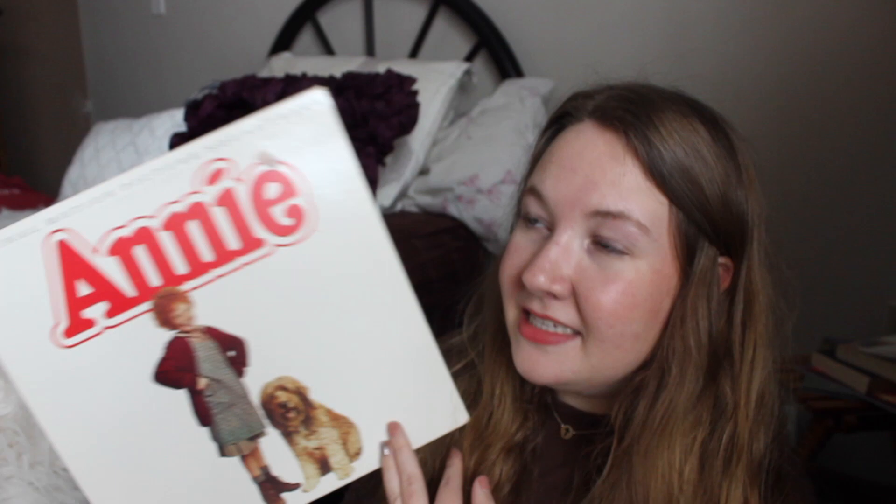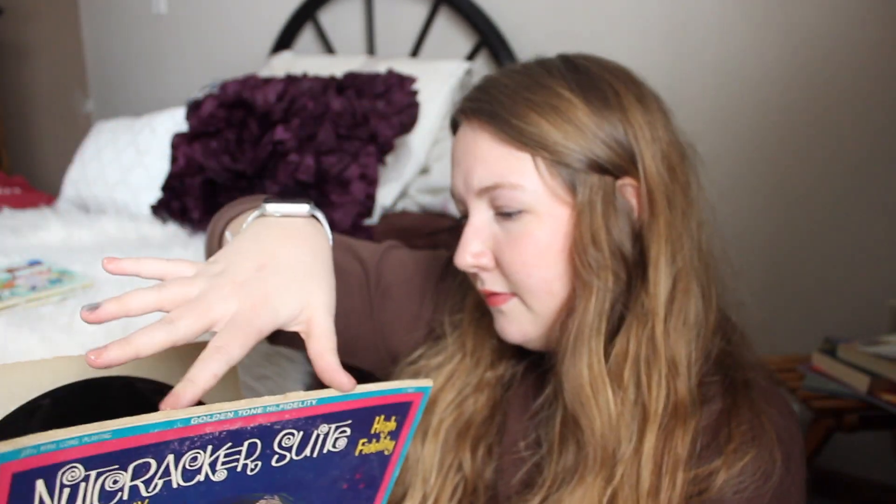This is the best version of Annie ever — it's so good. It has Carol Burnett, Eileen Quinn as Annie, Tim Curry, and Bernadette Peters. Some really stellar voices are on this soundtrack. My favorite is 'Let's Go to the Movies' with Ann Reinking — her voice is just butter — and then 'We Got Annie.' Those are two of my favorites on this soundtrack.